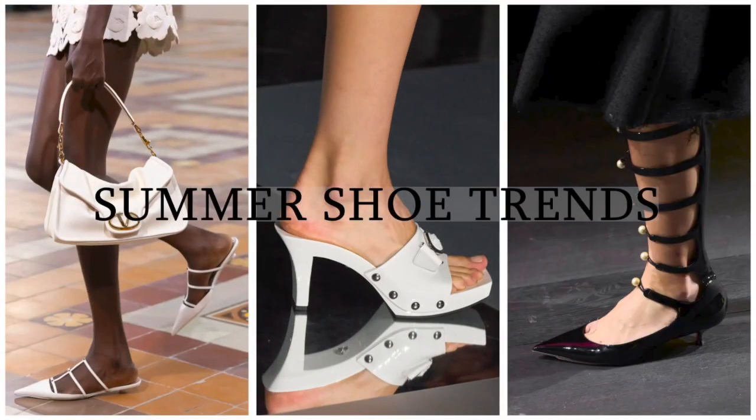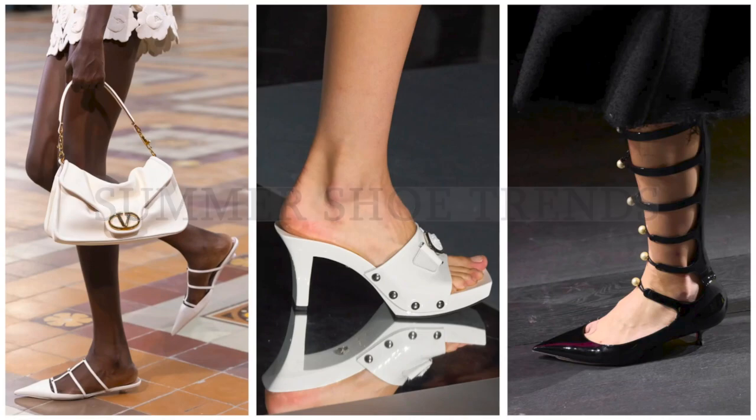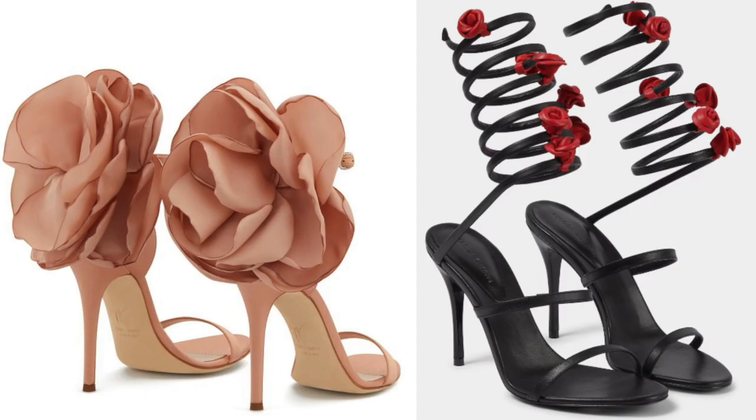The first shoe trend that I'm really enjoying are shoes with flowers, in particular roses. I think these shoes are so pretty, however you do need to be careful because more affordable shoes with flower embellishments can sometimes lean a bit costumey or even slightly childish if you're not careful.